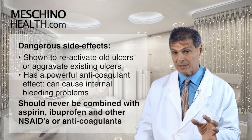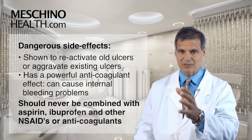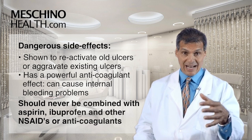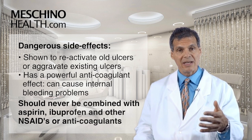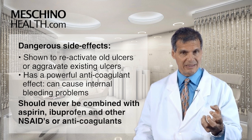You should never combine Devil's Claw if you're taking aspirin, ibuprofen, indomethacin, or Celebrex. Any non-steroidal anti-inflammatory drug has anticoagulant effects as well. When you add Devil's Claw to the mix, you're asking for an internal bleeding problem.